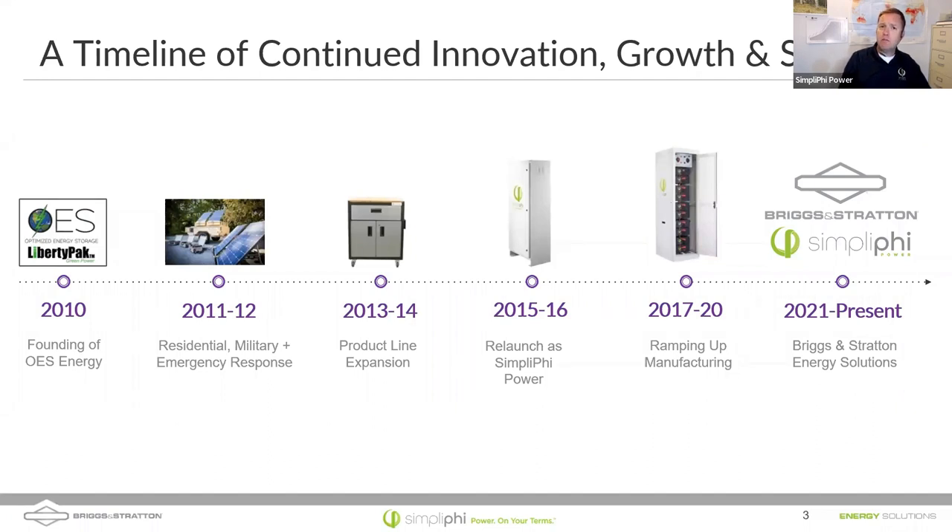From 2013 to 2014, we began to expand our product line, dabbling into the residential market. 2015 to 2016, we really doubled down on residential products and relaunched as Simplify Power. You can see our Access unit above the 2015-2016 picture. From 2017 to 2020 was really exciting — we opened a research and development facility and started vetting new products, including our high voltage line, which I'm going to talk about.